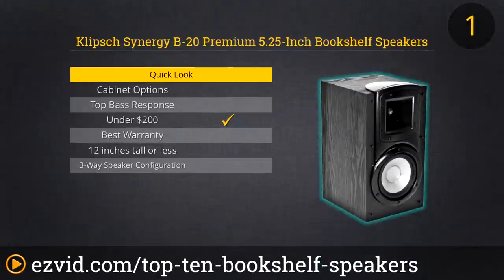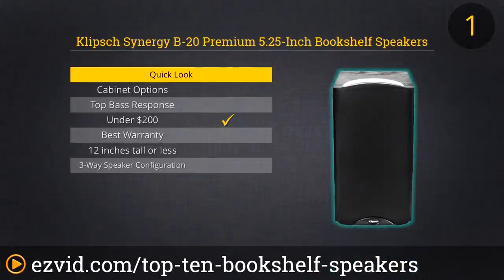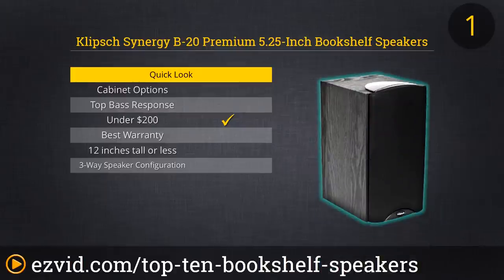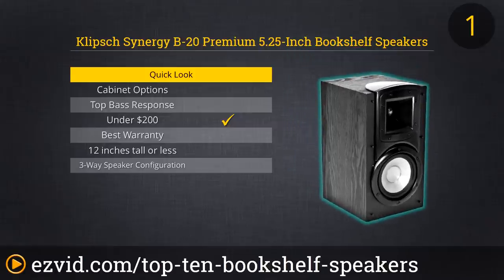The Klipsch Synergy B20 speakers are powerful and efficient with bold dynamics and terrific clarity. They'll work for your main speakers. We love the black ash cabinet with high-gloss accents. One minor drawback: the bass response at 62 Hz is not the best, but the heavy-duty woofer gives you big punch.